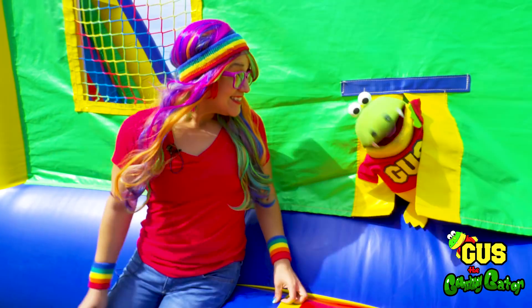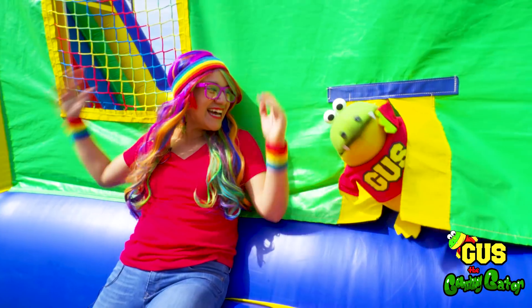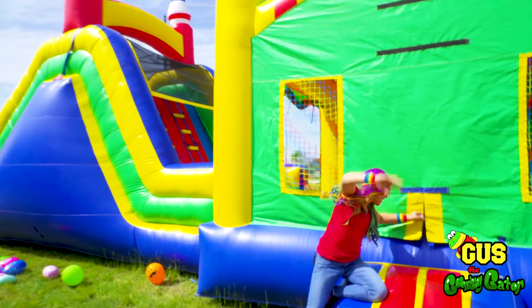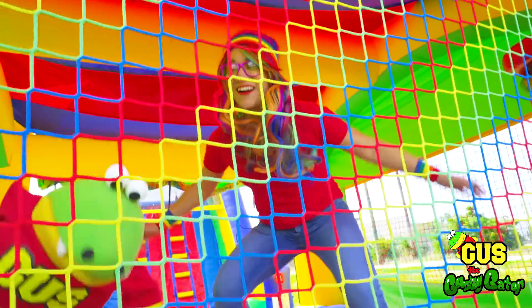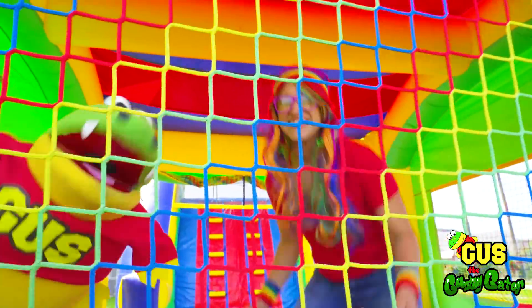Hey Gus! Hiya Rainbow. What'd you think of my bounce house? You have an awesome colorful bounce house. Look at this. Let's go inside and play. You're right, let's go. Wow, there's so much room in here. And it's so colorful — it matches everything about me. Yeah, everything is so bouncy. It's like we're in another world.